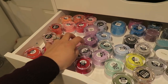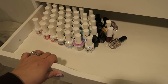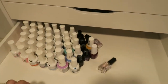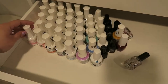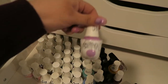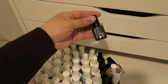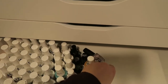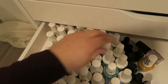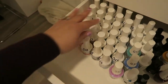A majority of these are Kiara Sky — I really like them, they're very nice. In this drawer I have my gel polishes. I need some sort of organizer to hold the polishes because every time I open and close the drawer they move, which is really annoying. A majority of these are Kiara Sky. I also have some Gelish ones — both the old and new bottles — some Sensational ones, and some OPI. I have a ton of different colors.